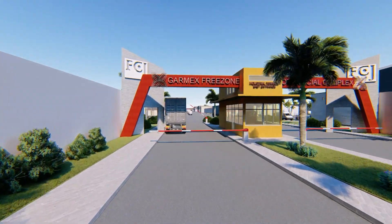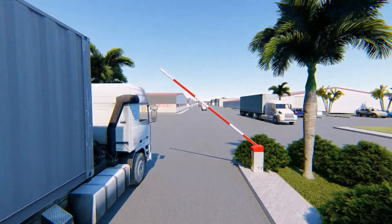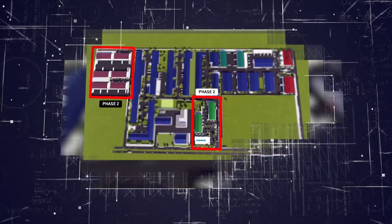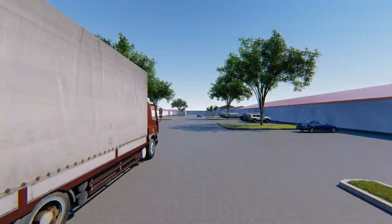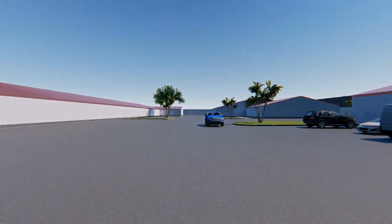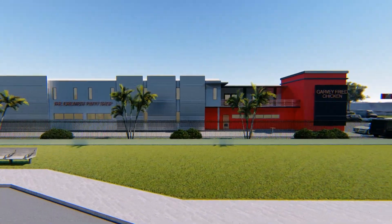Also under phase one, there will be the redevelopment of the main entrance and security post located on industrial terrace. Phase two will see the remaining 244,000 square feet being constructed. As part of phase two, more warehouse space for manufacturing, agri-processing and warehousing will be constructed, and there will also be space developed for small and medium-sized enterprises.